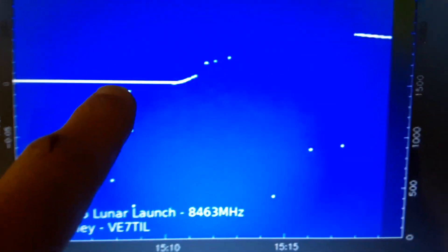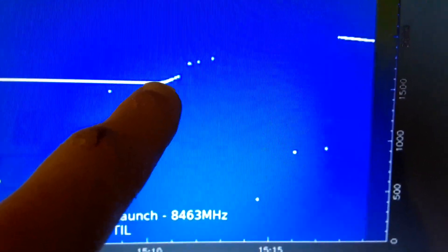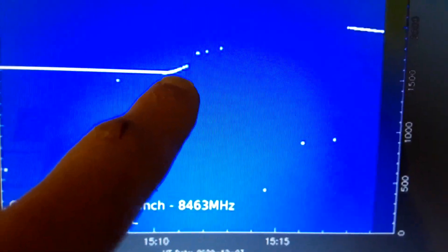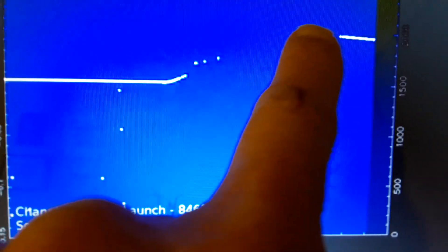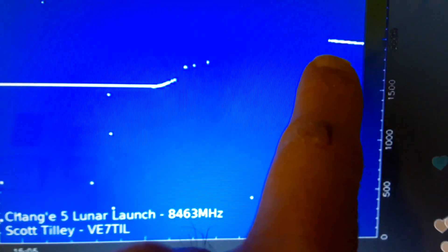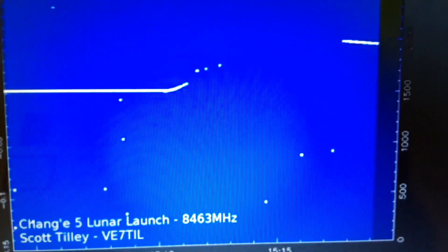Right here is where the lunar lander was still on the moon, and here's right where it started lifting off. You can see the Doppler effect of the signal, and then he had what's called a loss of signal — LOS — all through here. Now the signal is once again being picked up as the spacecraft is lifting higher from the surface of the moon.